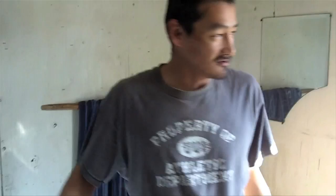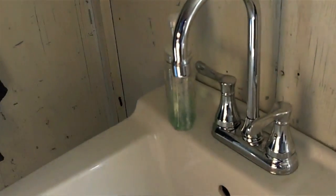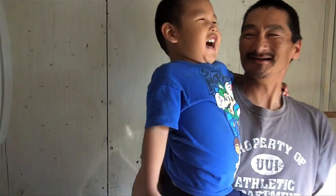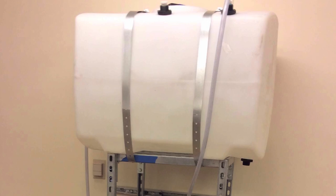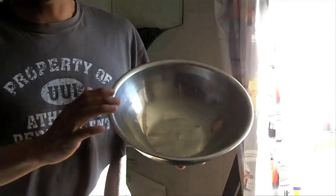We have six kids, and this is our youngest. He likes the running water — sometimes he turns it on and just plays with the water. Before we had the tank, we had this little thing to wash our hands, and we would have to change it at least maybe 10 to 15 times a day.